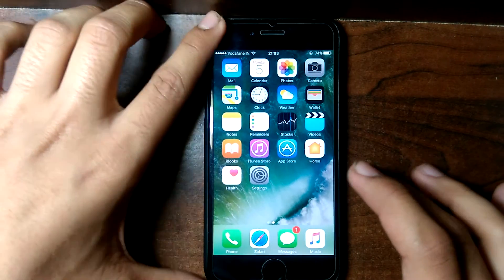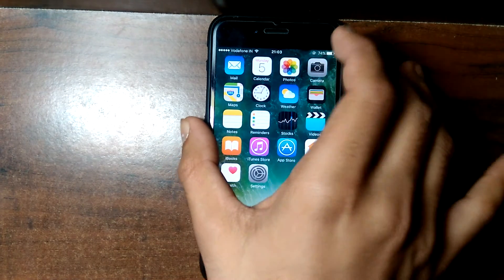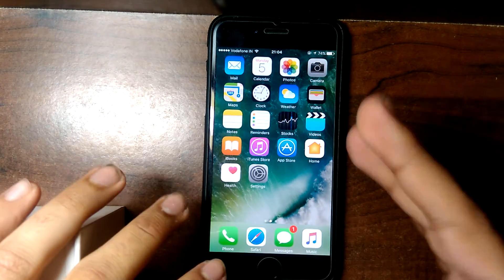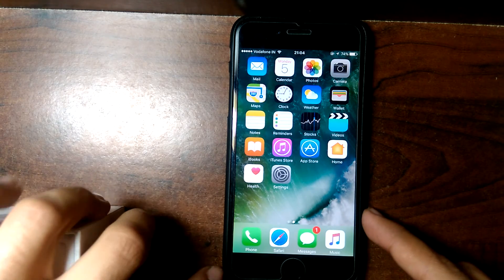I'm going the day after tomorrow for the replacement for my 6s — it's a silver 128GB — and it has the unexpected shutdown problem. Let me know in the comments below how your experience was, whether they replaced the phone or just the battery.